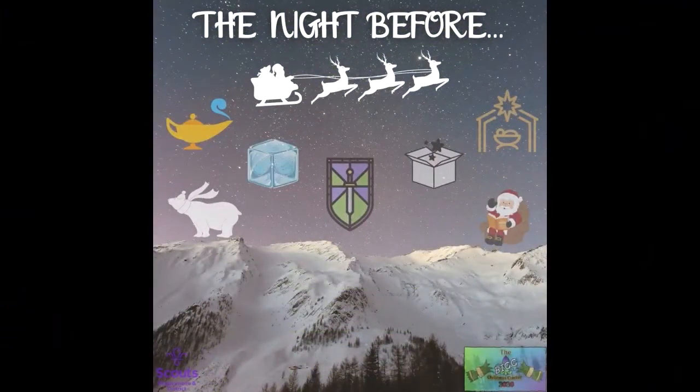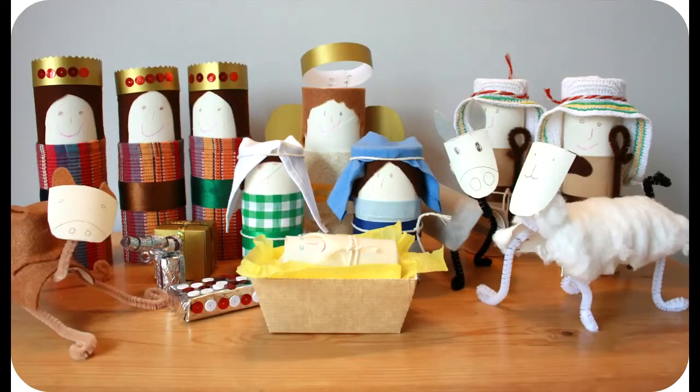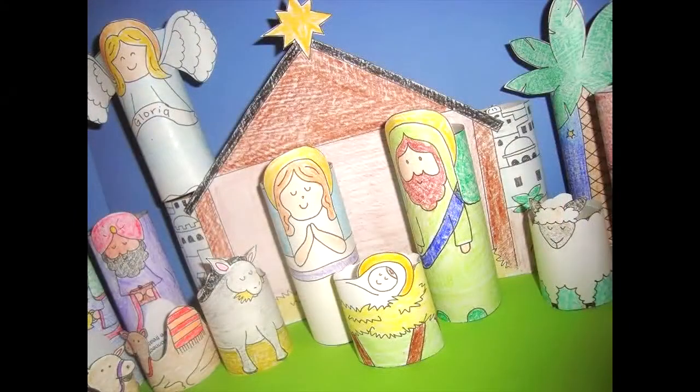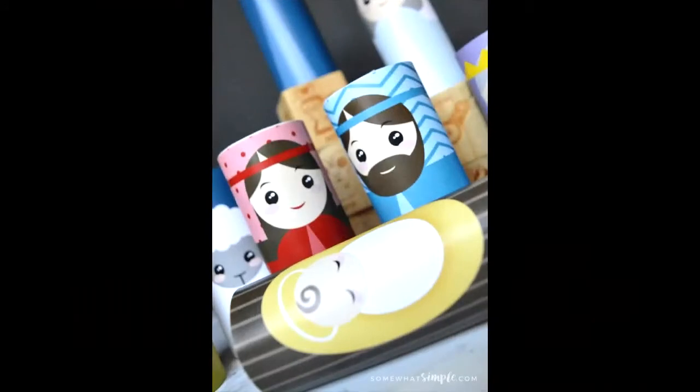Here is your next Christmas challenge. We know that people have been out hoarding toilet roll this year, all down to the dreaded COVID, but I want you to use this to your advantage. Collect up as many toilet rolls as you can and see if you can make your very own nativity scene. You could make Joseph, Mary, Baby Jesus, shepherds — you could even make a cow, the three kings, anyone you want.